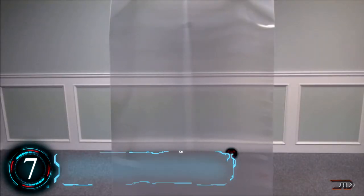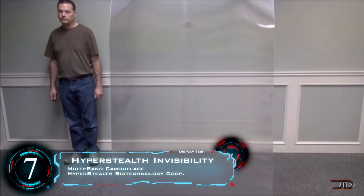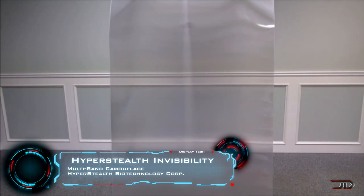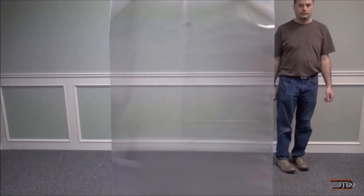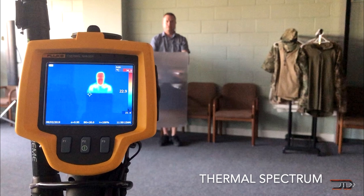We start off with something really amazing — this invention can actually bend light and make objects appear invisible. Created by Hyperstealth Biotechnology, this works by using a lenticular lens, where a flat panel acts like an outward curving lens that can bend not only the visible light spectrum but also infrared and ultraviolet waves.